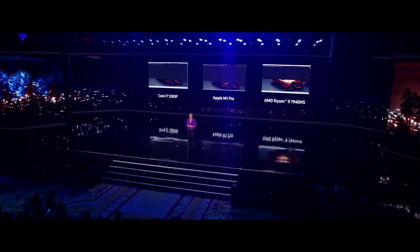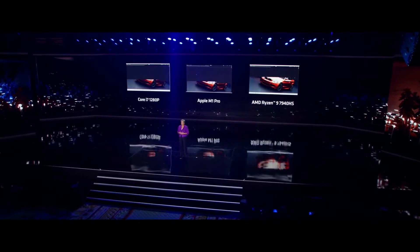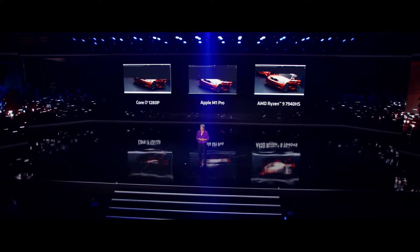What we're showing here is a time-lapse video of the popular Blender rendering application. On the right is our top-of-stack Ryzen 7040 CPU, with Apple's best in the middle, and Intel's highest-end ultra-thin chip on the left.